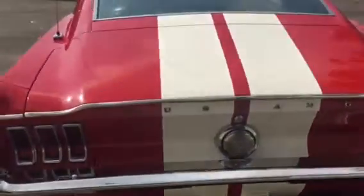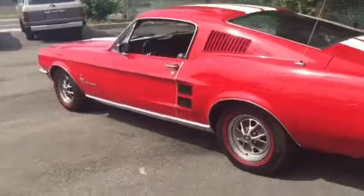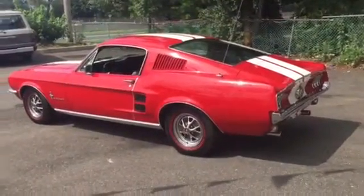Smooth, sounds great, no smoke, no knocks, just a super clean Mustang Fastback. Check us out at HollywoodMotorsUSA.com.